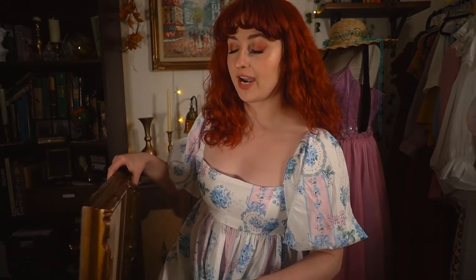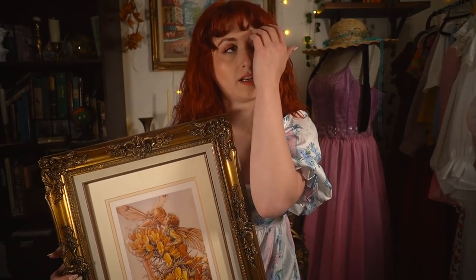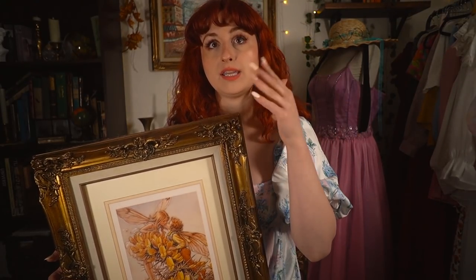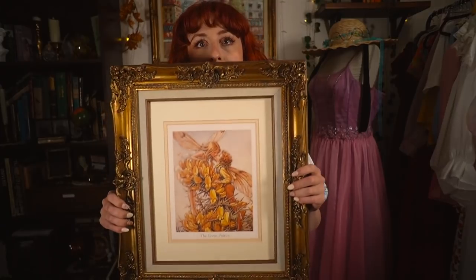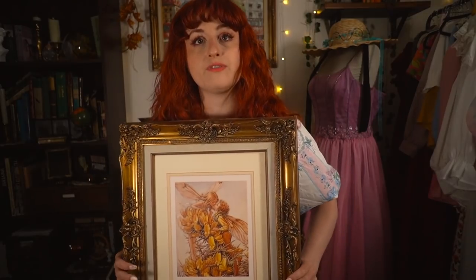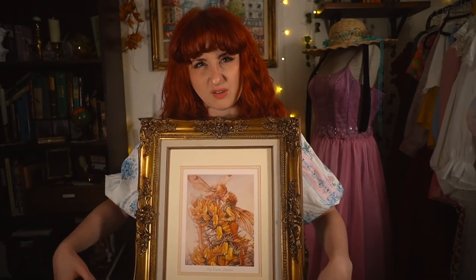You guys have already seen this frame, but what I'm hauling is the artwork inside it. It used to have a sailboat painting, but I wasn't in love with it. I found a bigger, more extravagant frame for my graduation anniversary pictures instead. Then I found this really cute fairy print in a different frame that I didn't love — I did a poll on Instagram asking what frame to use, everyone voted for gold, and I actually really love how it looks. This will go in the living room or our bedroom.